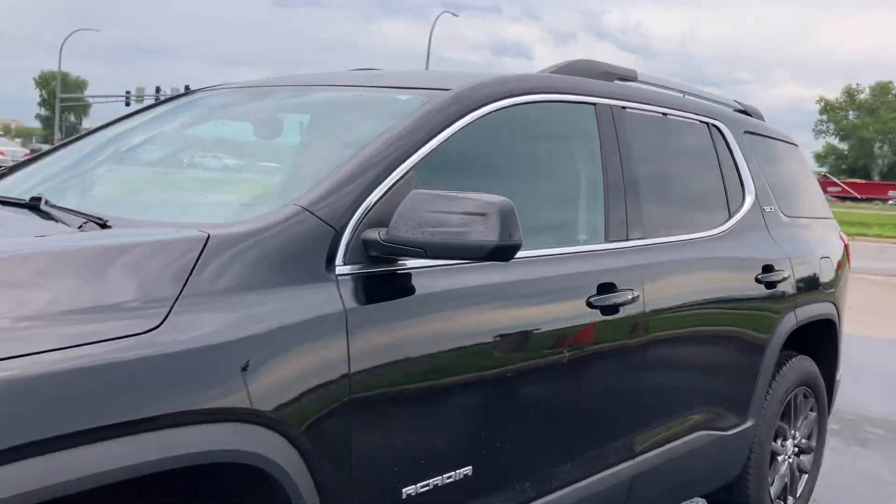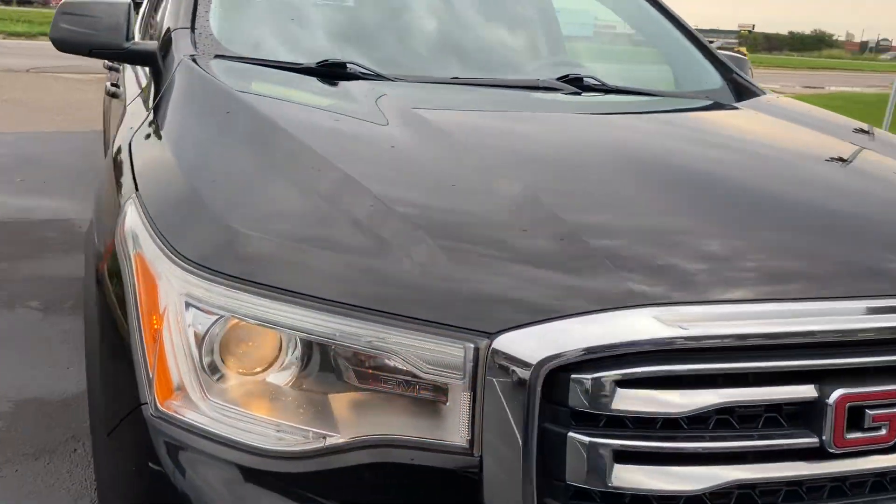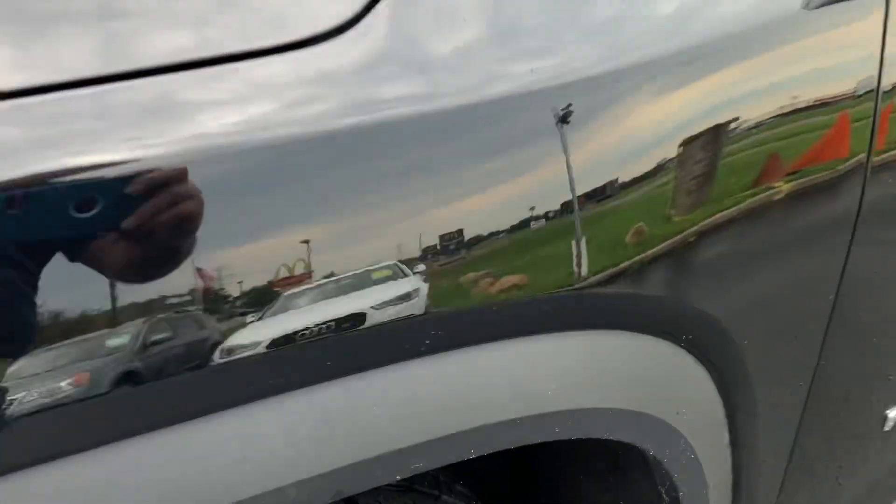This is a clean truck, clean title. High intensity headlights, fog lights. There's no hail on the vehicle. It's got really nice matching Michelin tires.